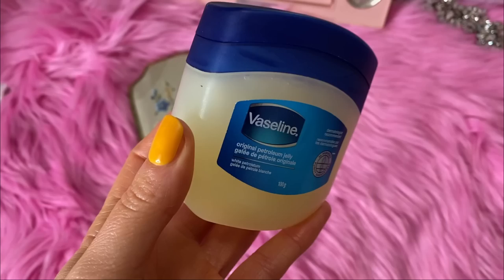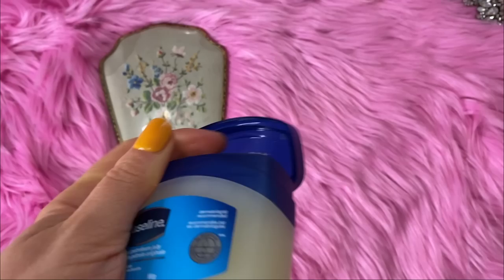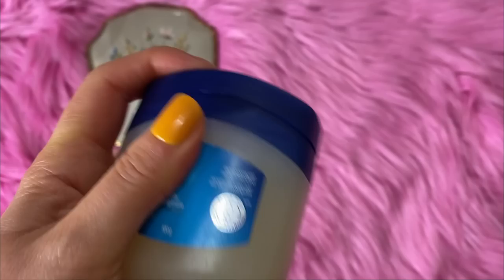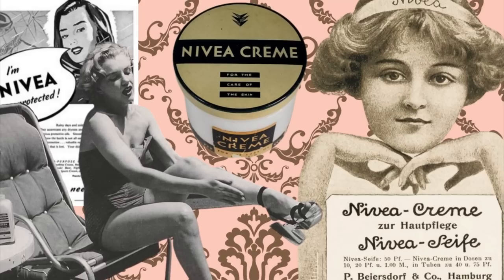Marilyn Monroe said she rubs her entire body down with Vaseline and then gets into a three-hour hot bath every morning, which gives her skin a nice shiny glow. You can also use Vaseline as a lip balm, under your eyes, or mix it with your eyeshadow to give an iridescent glow on your eyelids for that old Hollywood look. Again, Vaseline is super affordable.